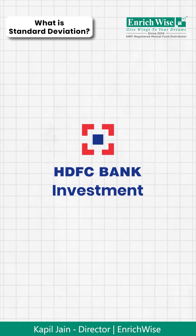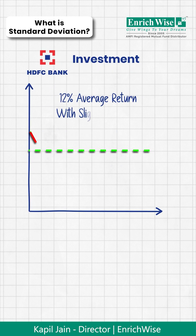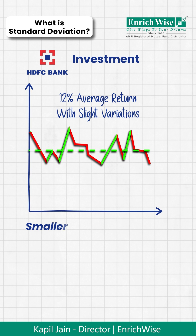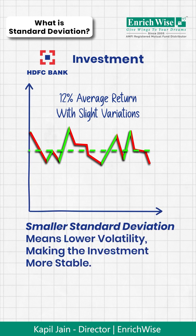Imagine you invest in HDFC Bank. Over the last years, its monthly returns have mostly hovered around a 12% average return, with slight variations only. This means a smaller Standard Deviation, indicating lower volatility, making it a relatively stable investment.